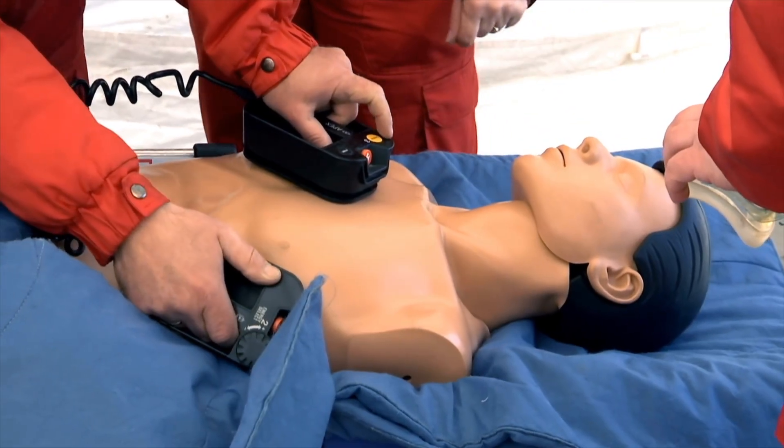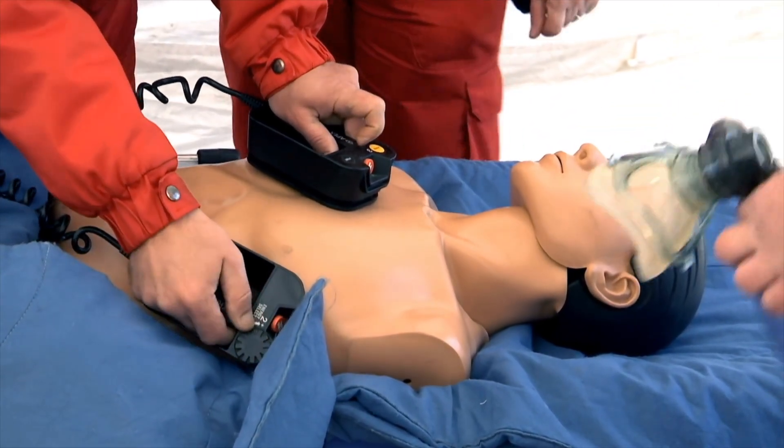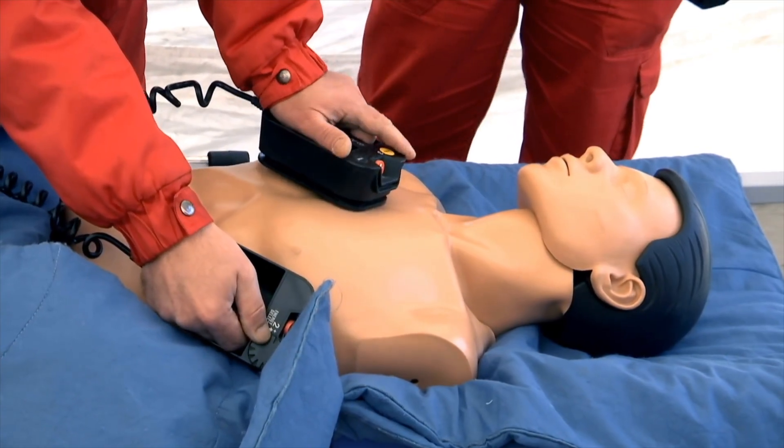Step five: repeat the cycle. 30 compressions, two breaths. Continue until help arrives or the person starts breathing.